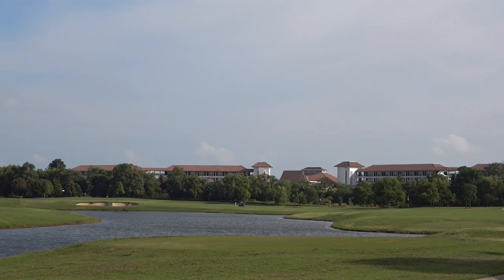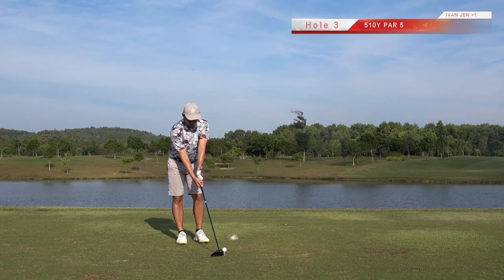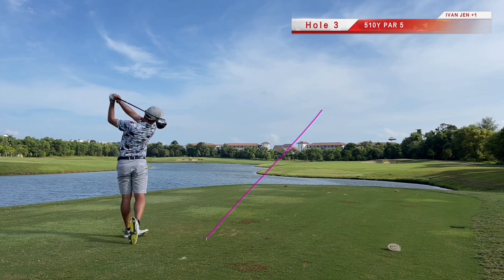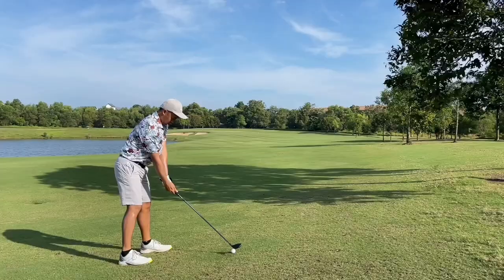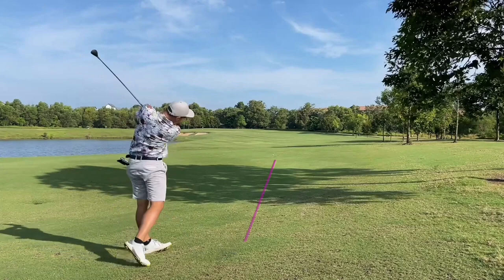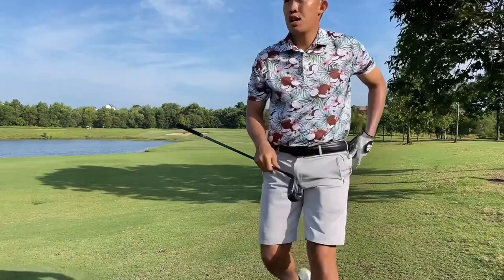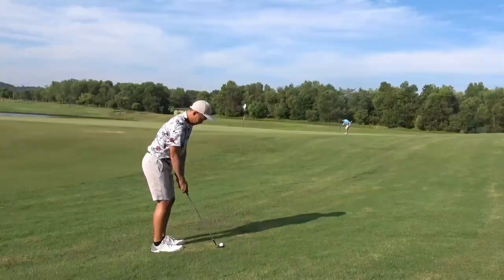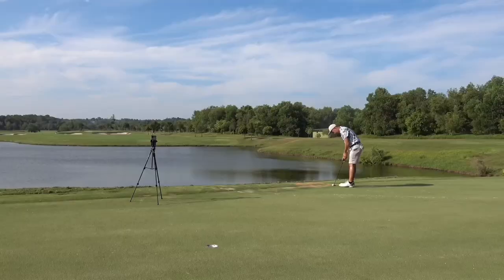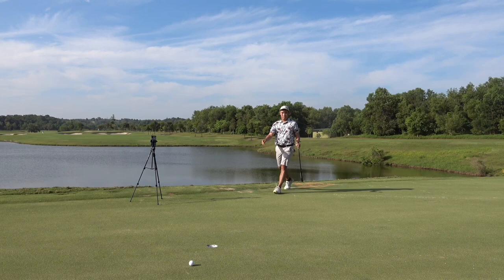On to hole three, a par five — possible to get on in two here. Got to make sure I hit the fairway first. A solid bomb here, getting another fairway in play. Attempting to attack with a hybrid, but left with water so trying to play out to the right side. A tricky third shot coming in. Perhaps laying up to a preferred distance would have been a better choice, as I don't get much spin from such a short chip. Going for birdie — another par. A good start perhaps, off to the next hole.